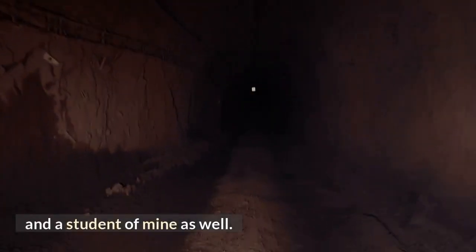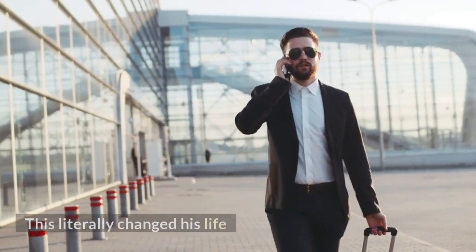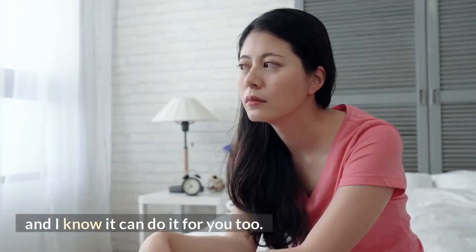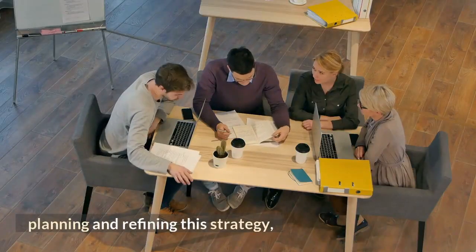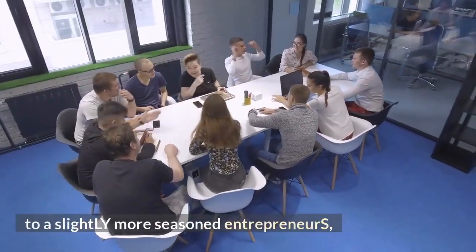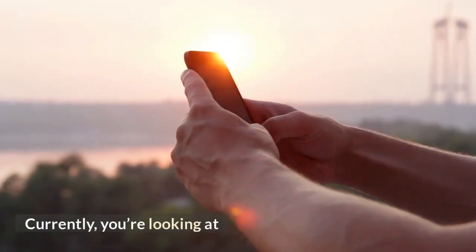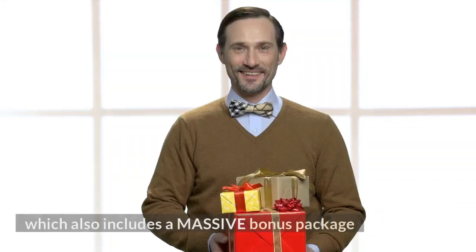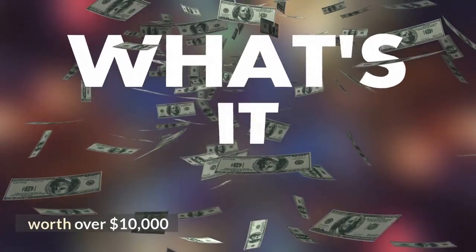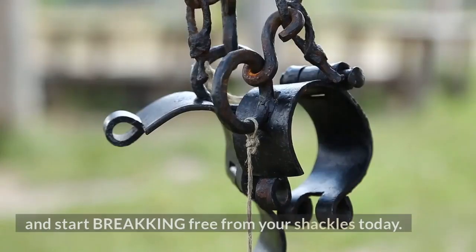I would like you guys to meet Sean, the co-creator of Breaker and a student of mine as well. When he brought up this secret strategy that's making him over $232 dollars daily, it got me super excited, and I told him we need to let more people in on this. This literally changed his life and I know it can do it for you too. That is why we spent countless hours planning and refining this strategy, and finally came up with the best way for everyone — from complete newbies to slightly more seasoned entrepreneurs. We have something for you. Click the link below to secure your copy of Breaker today. You're looking at Breaker's discounted price, which also includes a massive bonus package worth over $10,000. So I encourage you to take action before I stop being insane and over-delivering. Click the link below this video and start breaking free from your shackles today.